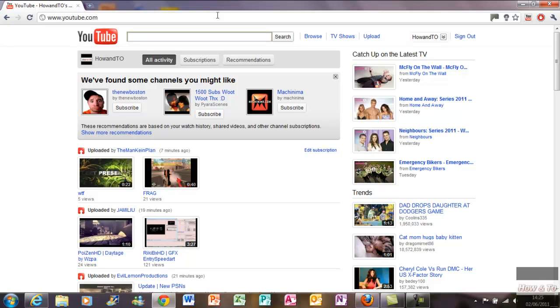To get Google Chrome, please click the link in my description below. Thank you for watching. Please subscribe, rate, and comment.